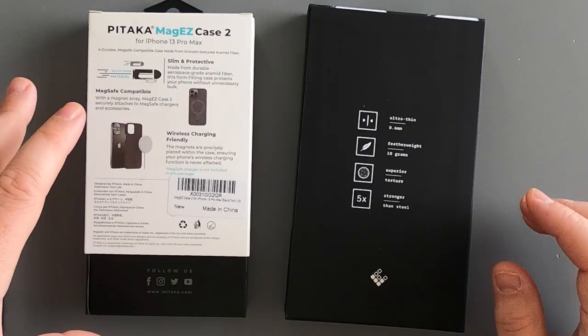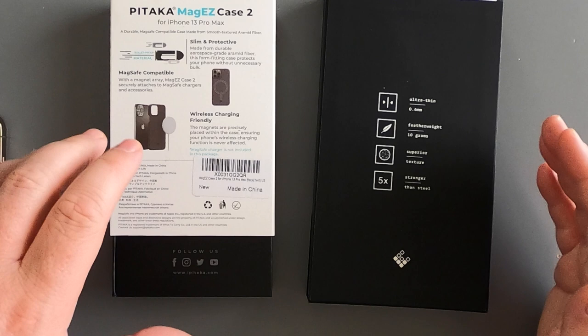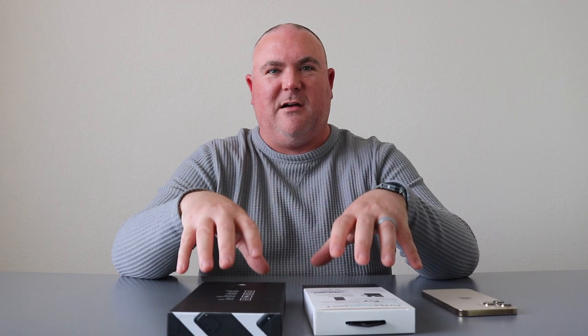The Pataka Mag Easy Case comes in at 1.4 millimeters thin and weighs 25.6 grams — a little bit thicker and heavier, but still super lightweight. Both cases advertise one of the unique things about aramid fibers: being ultra strong. The Later Case claims five times stronger than steel, and Pataka has a picture of a bullet on the back of their box, suggesting it uses Kevlar or bullet-proof material. Let's jump in and take a close-up look at the differences between the two.